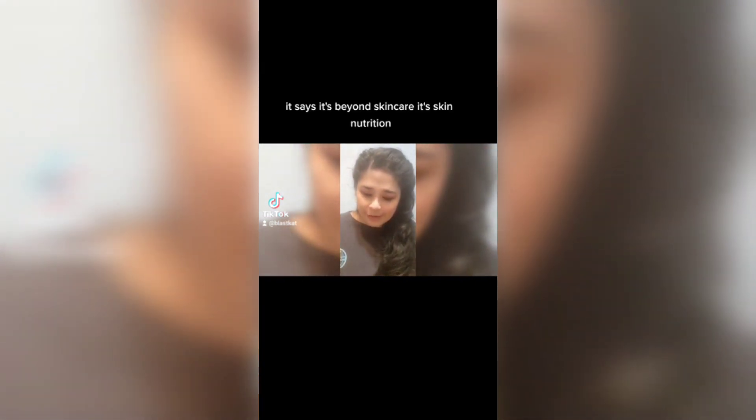I have an unboxing for you. It's from Light Water Skin Nutrition. It says it's beyond skin care, it's skin nutrition. Their formulas are full of fresh vitamins and antioxidants at peak efficacy.